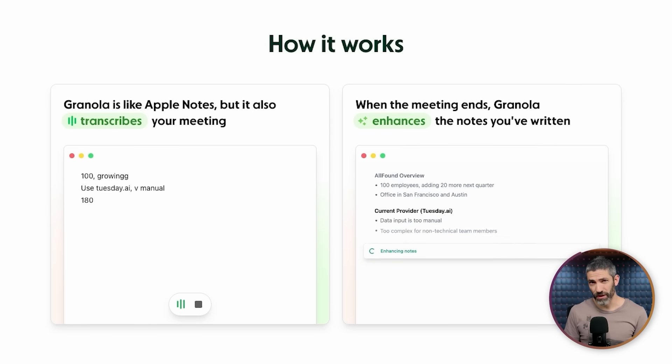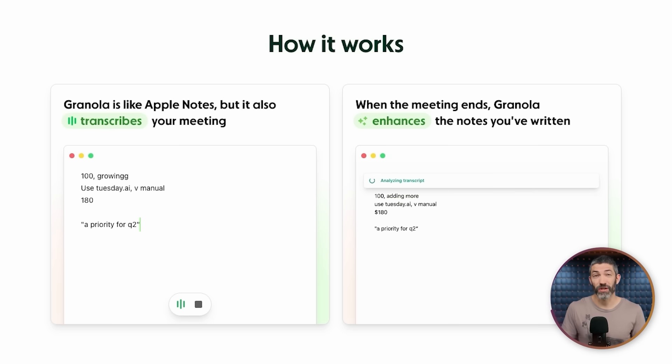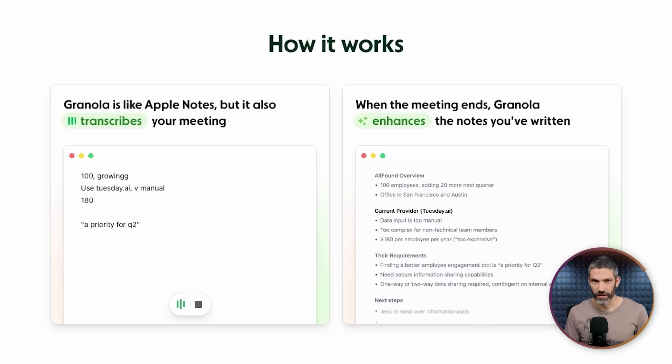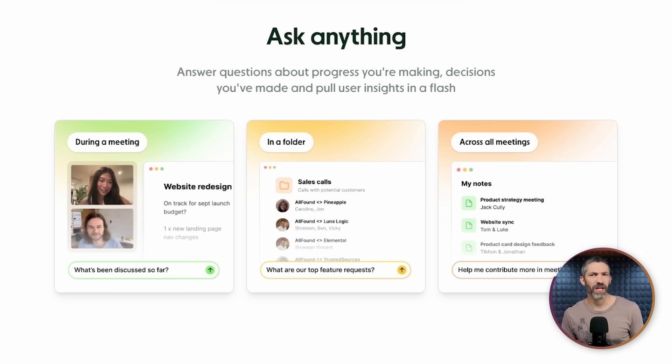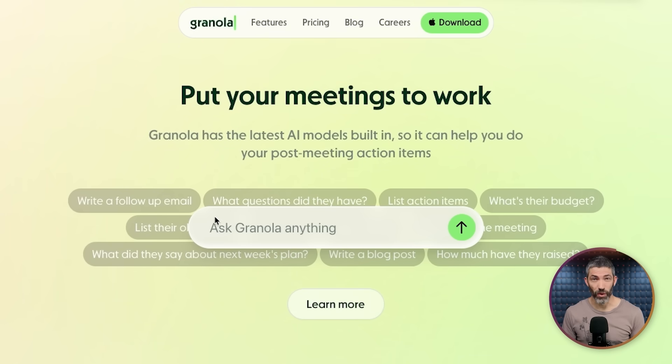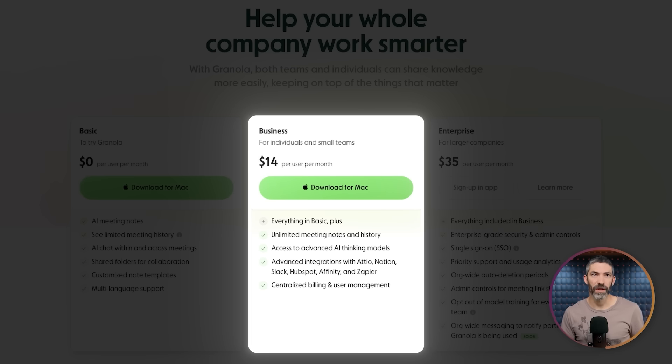Their notepad is really cool too. It works like Apple Notes where you can scribble basic notes during the call, then afterwards it uses AI to merge the information from the transcript with your notes — it weaves it all together in a more structured way. The chat feature has the context of what you're working on, so you can ask things like 'what did Sarah say about the budget during our meeting?' and it can pull that direct quote. This one also has a free basic plan, then paid for unlimited notes and advanced integrations.